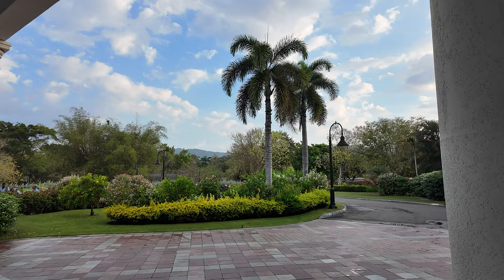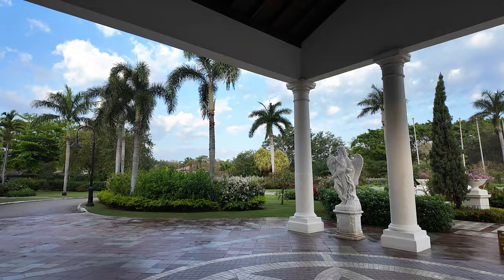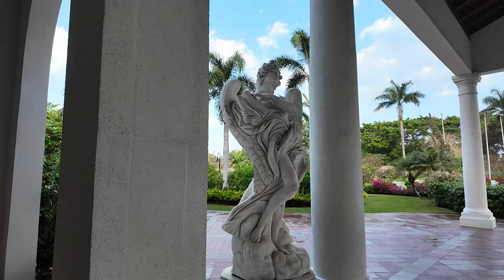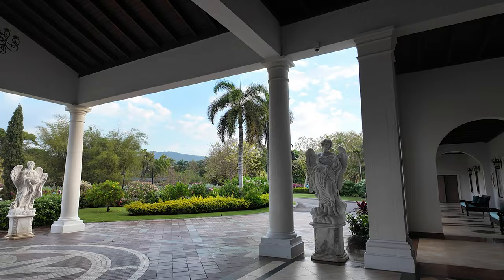Right here is where they drop you off and pick you up in the morning. Even the grounds out here in the front are spectacular. There's a fountain over there.